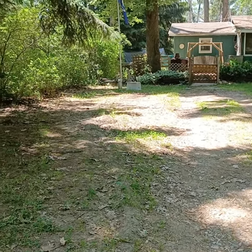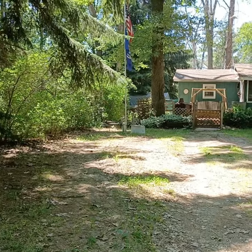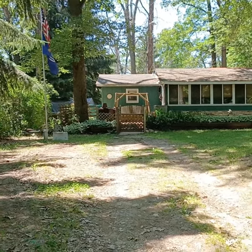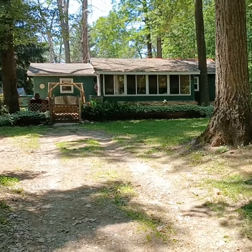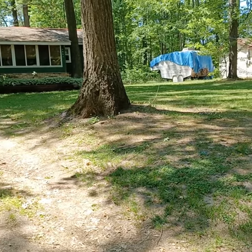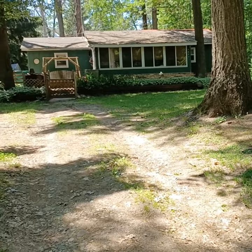I thought you'd like to see what my house looks like. Fifth Field Camper is the neighbors. That's the front of the house.